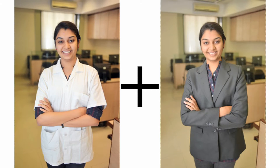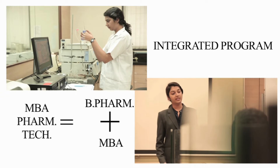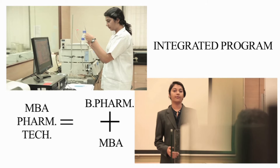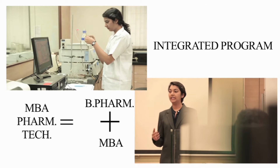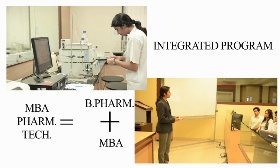It's a five-year, full-time, integrated program. Integrated in simple terms means MBA Farm Tech is basically BPharm plus MBA together, which saves students one full year compared to the traditional approach of doing MBA after graduation.